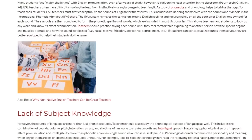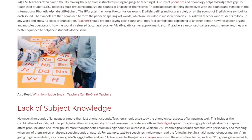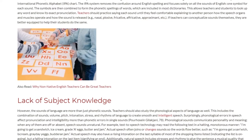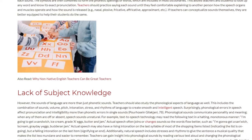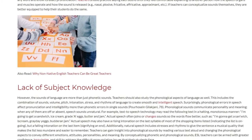Lack of Subject Knowledge. However, the sounds of language are more than just phonetic sounds. Teachers should also study the phonological aspects of language as well. This includes the combination of sounds, volume, pitch, intonation, stress, and rhythms of language to create smooth and intelligent speech.